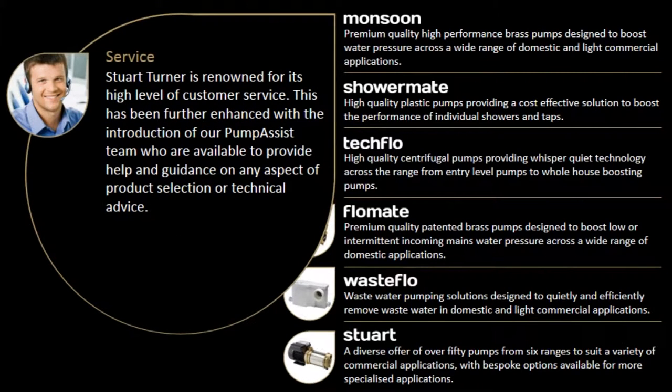Stuart Turner is renowned for its high level of customer service. This has been further enhanced with the introduction of our Pump Assist team, who are available to provide help and guidance on any aspect of product selection or technical advice.